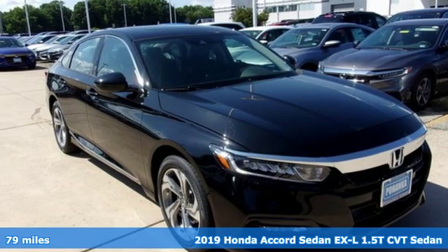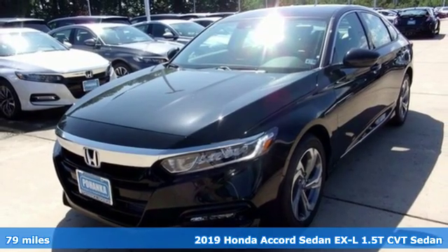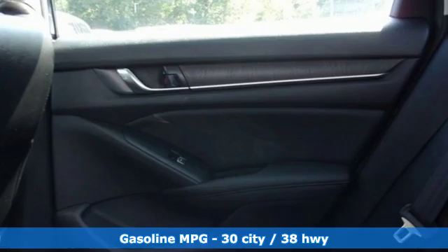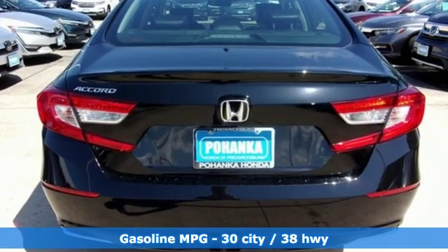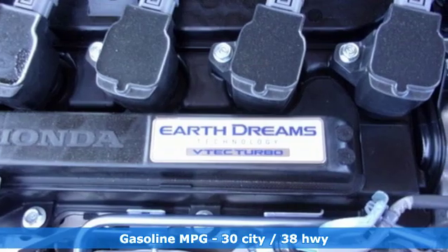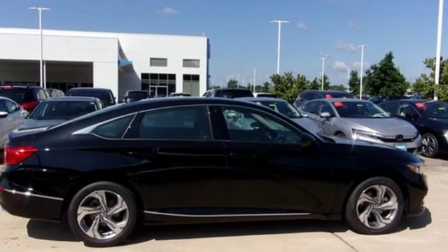It's a new 2019 Honda Accord sedan. Honda's flagship car isn't just a vehicle, it's a legacy. It comes nicely equipped with features you'll love: streaming audio, power heated mirrors, front heated leather bucket seats, auto dimming rear view mirror, doors and push button start proximity key.